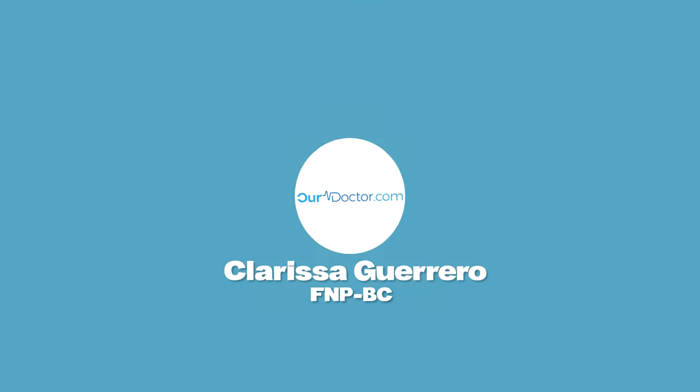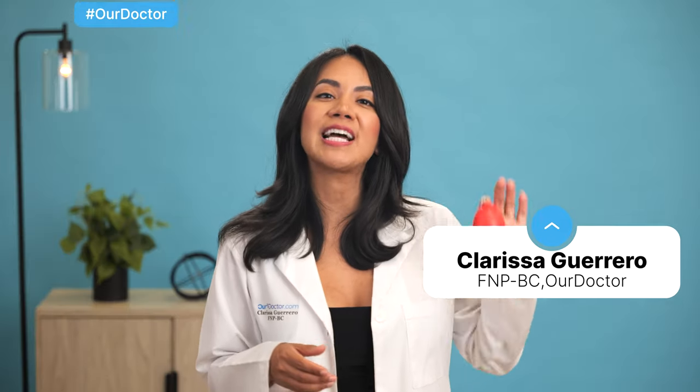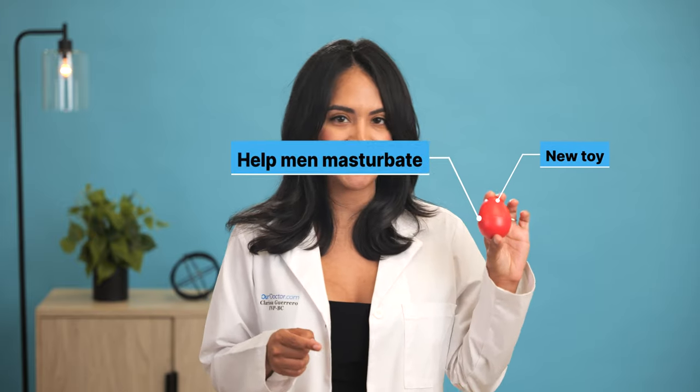Guys, let's talk about masturbation. Hi, I'm Clarissa from Our Doctor. Today we are diving deep into a new toy designed to help men masturbate.